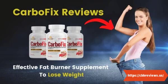What is CarboFix? CarboFix is the best weight loss supplement or diet pill that can turn on your metabolism level in 3 seconds. That helps you to burn more fat from your body.